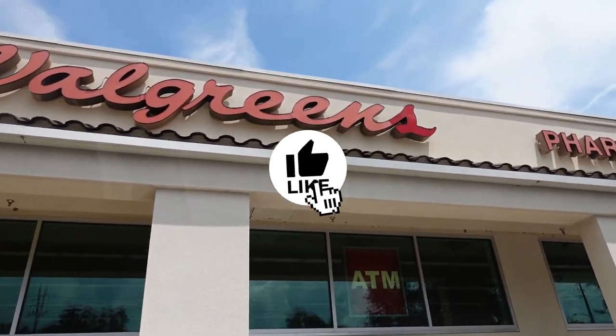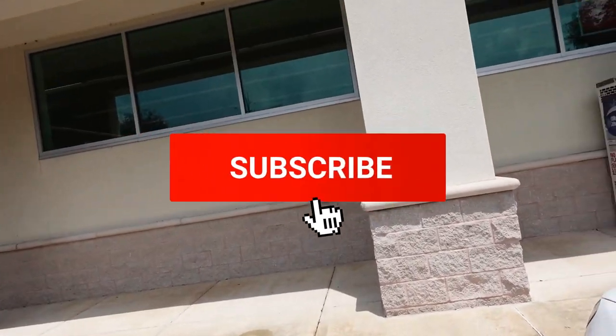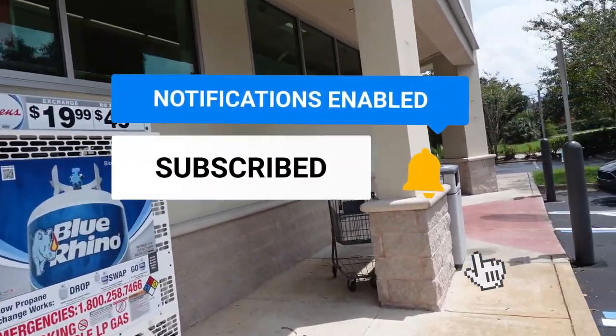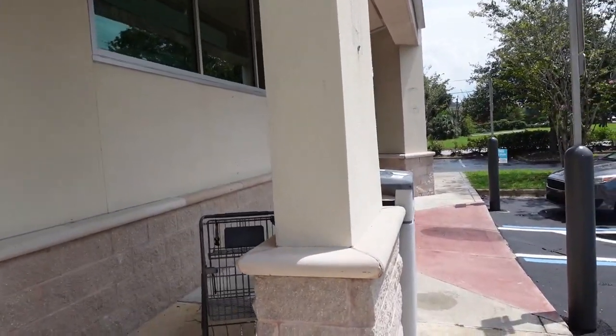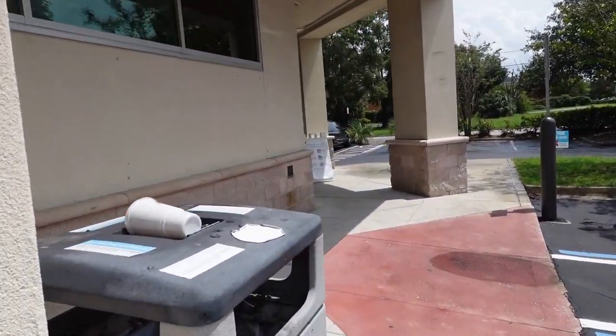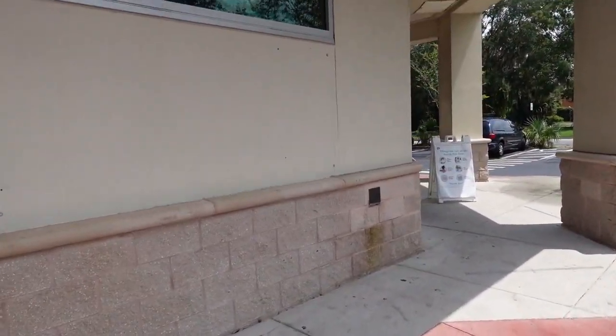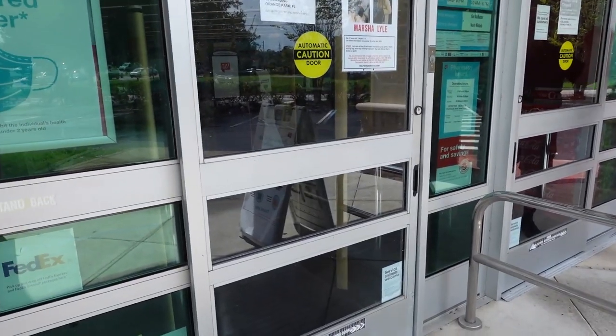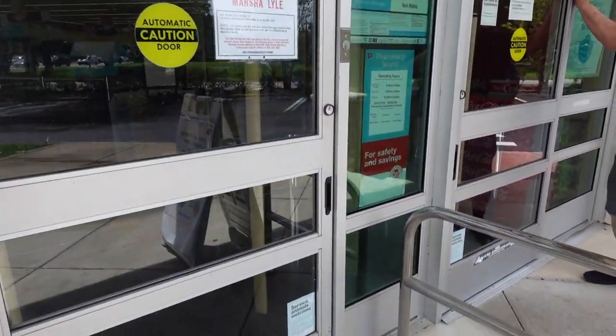All right y'all, so I stopped in at Walgreens. This isn't my usual Walgreens, but we're going to go in and see what we can make happen today — just some quick and easy digital deals. This isn't my usual store so I don't even know the layout. I didn't bring any coupons; I was just in the neighborhood, saw Walgreens, and felt like going inside.